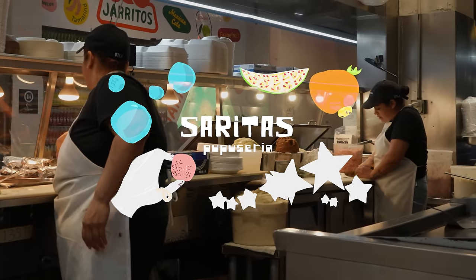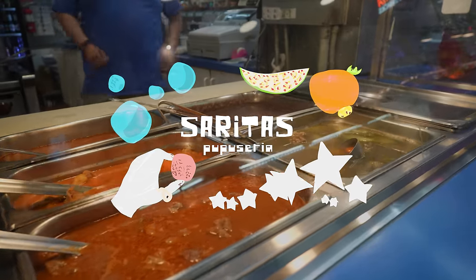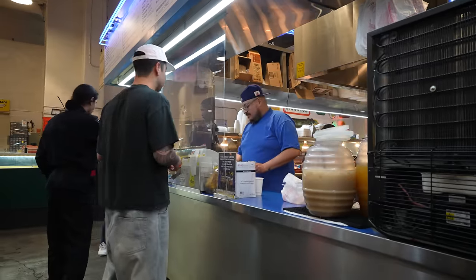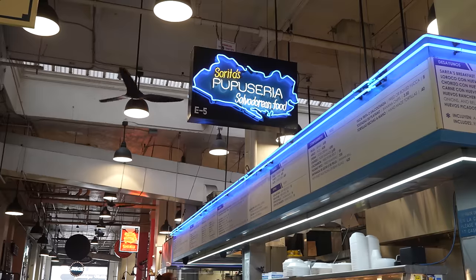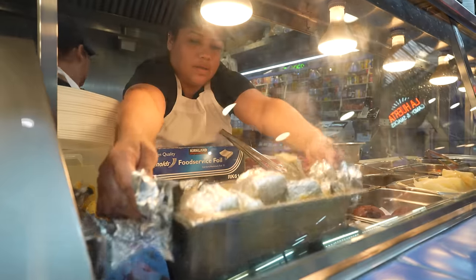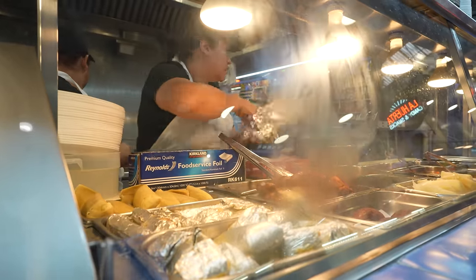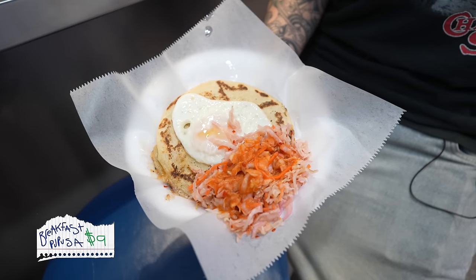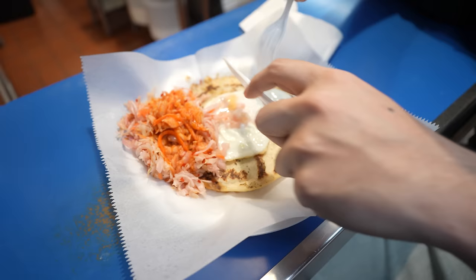Tight. And then you guys just throw an egg on top? That sounds good. Yes, please. Thank you. Our first spot of the day at Sarita's Pupuseria. This is a Salvadorian little joint and we're gonna start it off right here with this authentic pupusa. I just told them to give me the most popular one, which is beans, cheese, and pork.